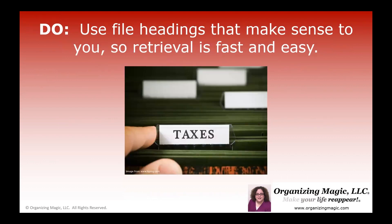So instead, use file headings that make sense to you so the retrieval is fast and easy. Go by the first thing that pops in your head — what would I call this type of paperwork if I was going to look for it again?